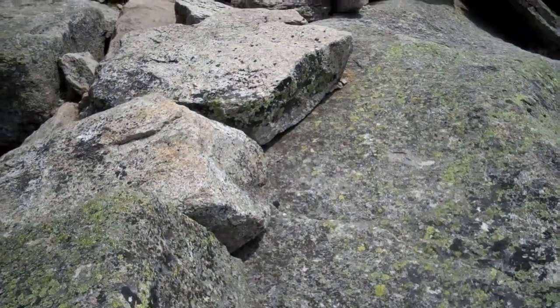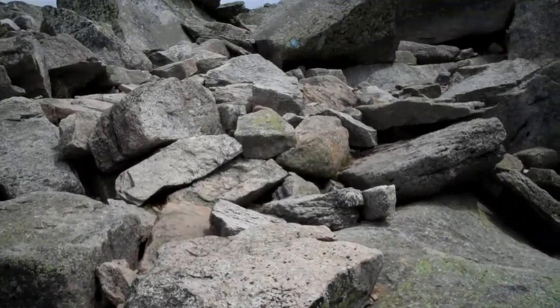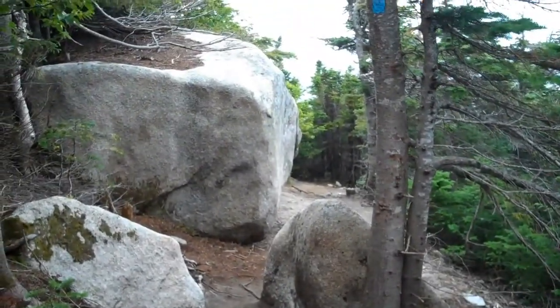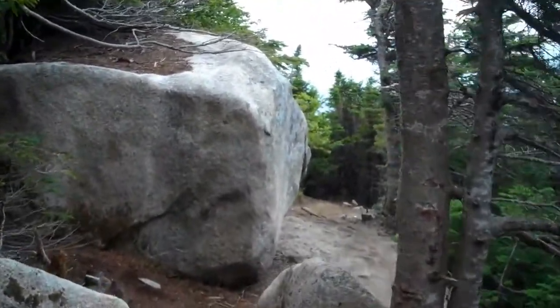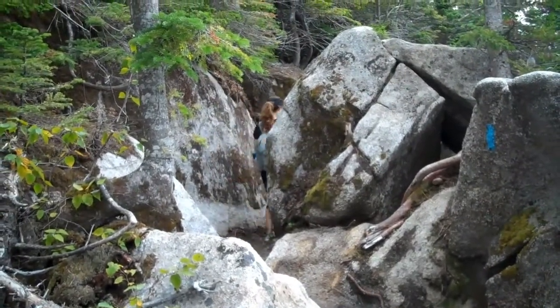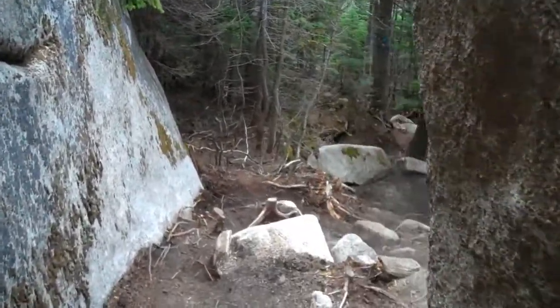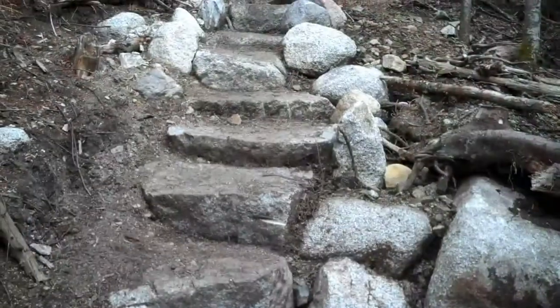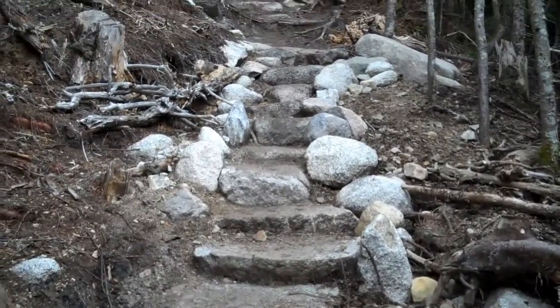This is maybe the toughest part of the A-Ball Trail. Some of the new A-Ball Trail — very nice, really tight fit up ahead here. Nice stonework on the new A-Ball Trail.